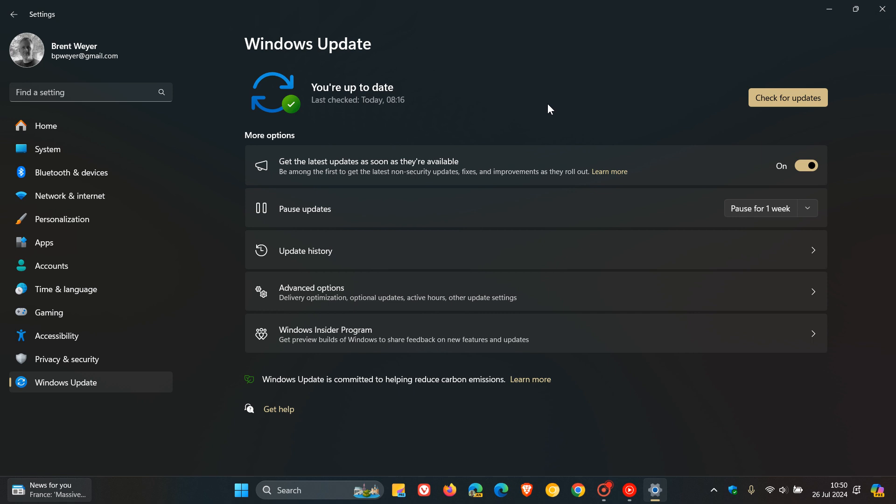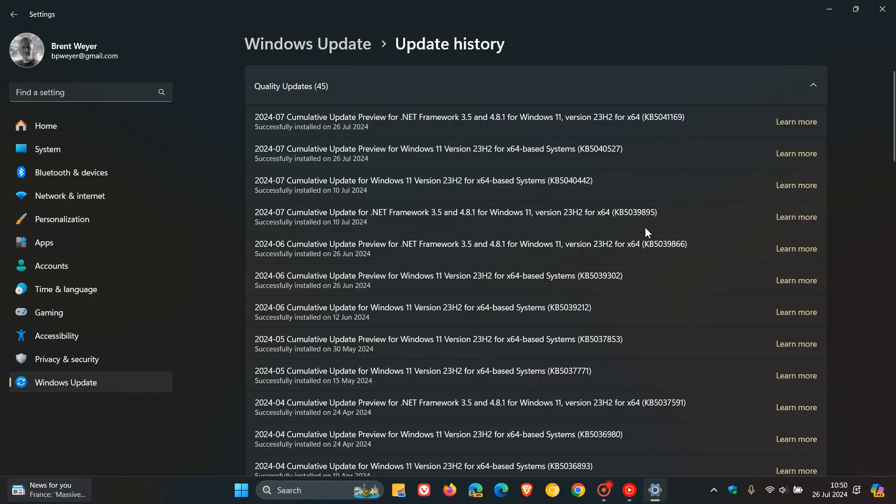Now, if you do decide to install the update, or it has installed with the toggle enabled, this is update KB5040527. It is exactly the same update that I posted on when it was still in preview a couple of days ago, and has now made its way to the stable channel with one or two differences from when it was in preview.